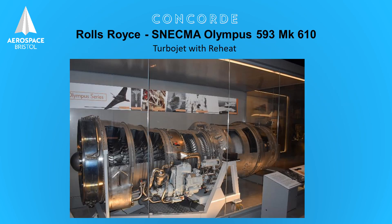This shows you the Concorde engine we have on display in our museum, and I can use it to show you how it works. The engines are a Rolls-Royce Snecma Olympus 593 Mark 610 — a turbojet engine with reheat.